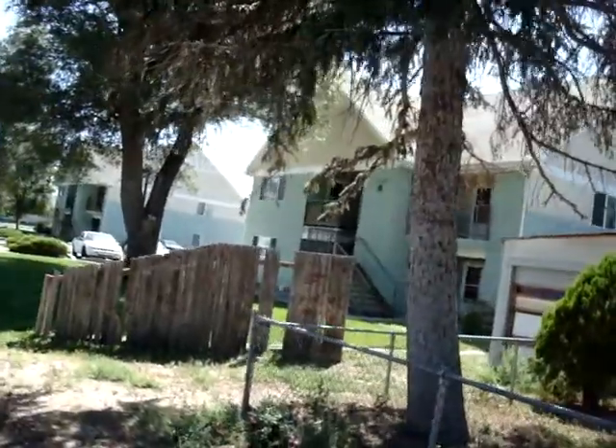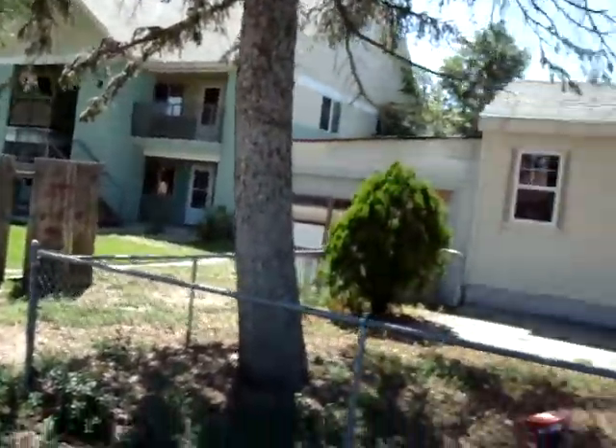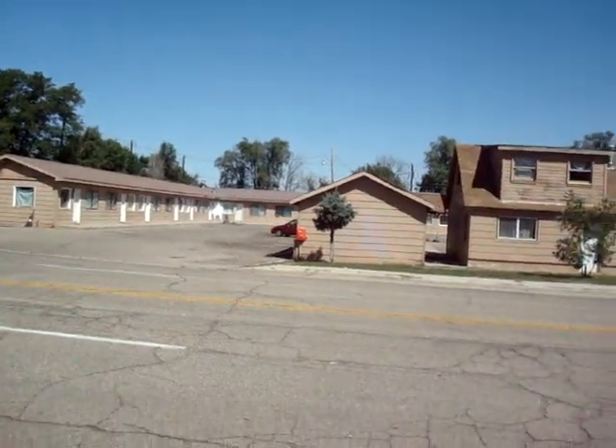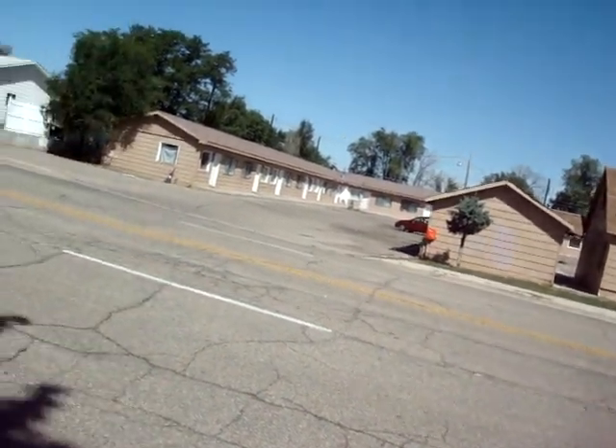Next to it we've got a kind of a multifamily place. It looks like there's four units in there. House next door — who knows what's going on there. And then you've got this probably 20-plex or so over there.